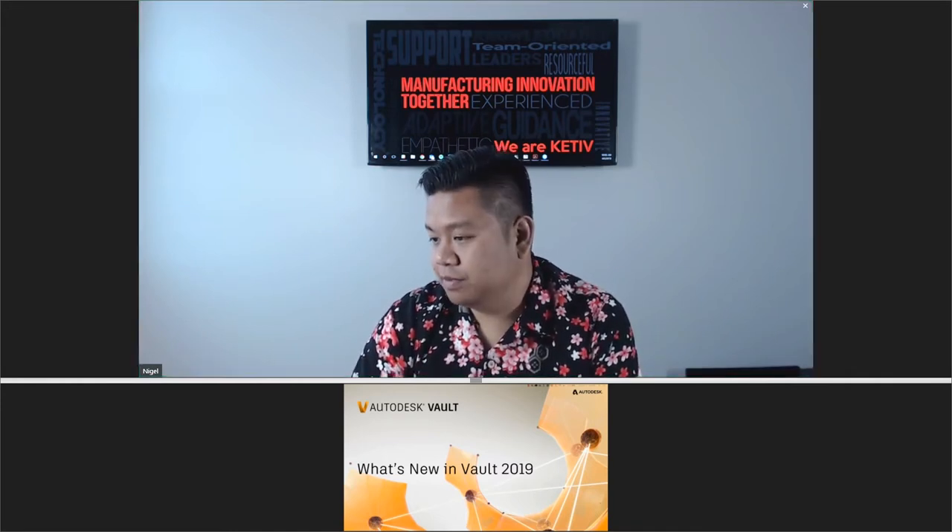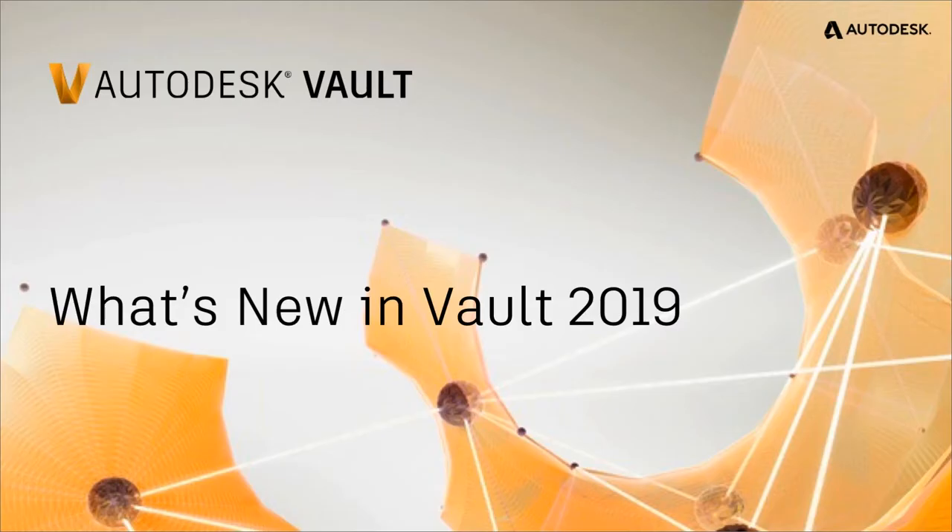I will pass the floor over to you. Thank you very much, Nigel. I really appreciate it, and welcome everyone on the phone and connected here. We are going to, as Nigel said, talk about what's new for Vault 2019.